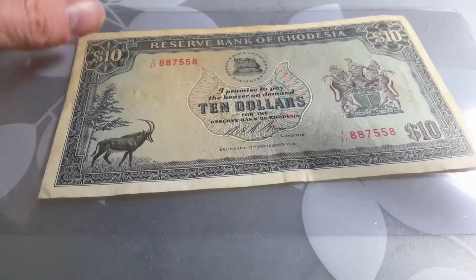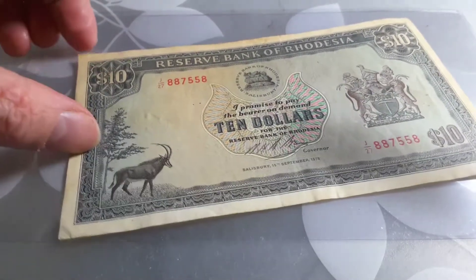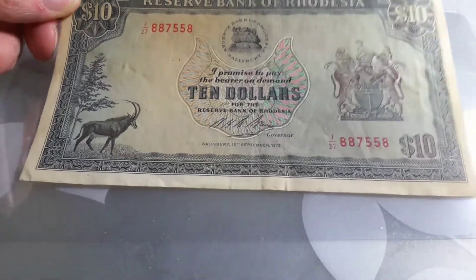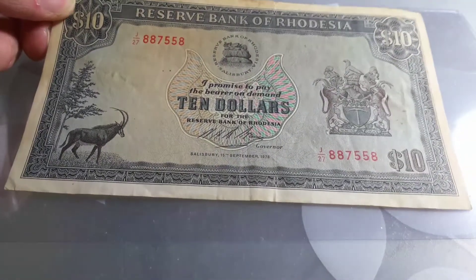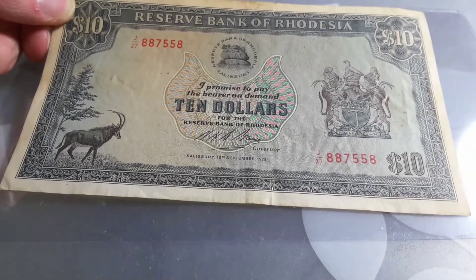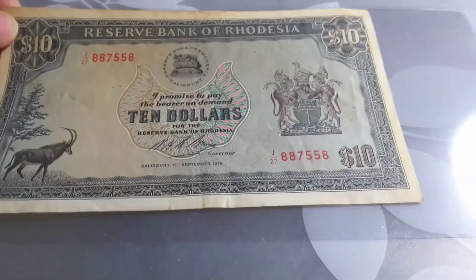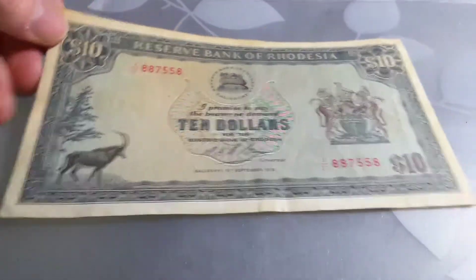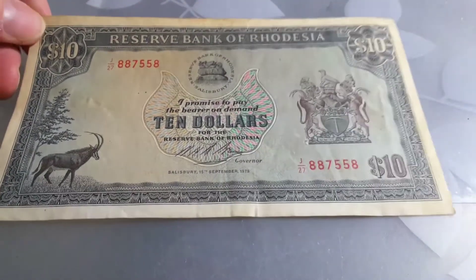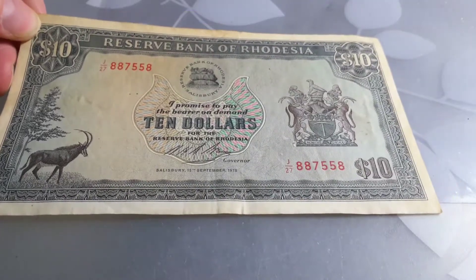We have a plant here that I've been unable to identify, so if anyone has any references, please leave them in the links below. This banknote was replaced in 1980 by those of Zimbabwe at the rate of 1 to 1, so this $10 Rhodesian note would have been equal to 10 Zimbabwe dollars.